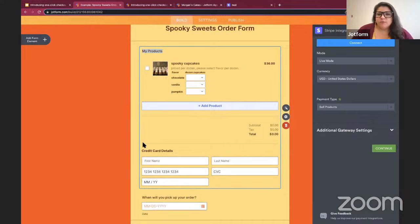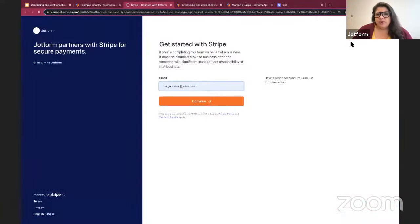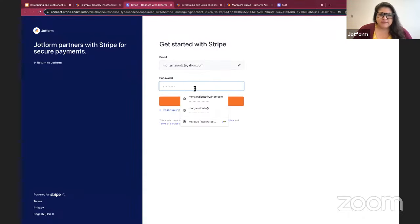You can see there's already a product added here — that's because I've used Stripe in JotForm before, so it's pulling in a product I've added previously. If this is your first time using Stripe or Stripe Checkout or any payment gateway, you will have to add in your products first. The first step in order to use the Stripe integration and then Link is to connect to your Stripe account. You can see that Connect button up here, and I'm going to go ahead and hit that. That redirects me to Stripe where I can log in.